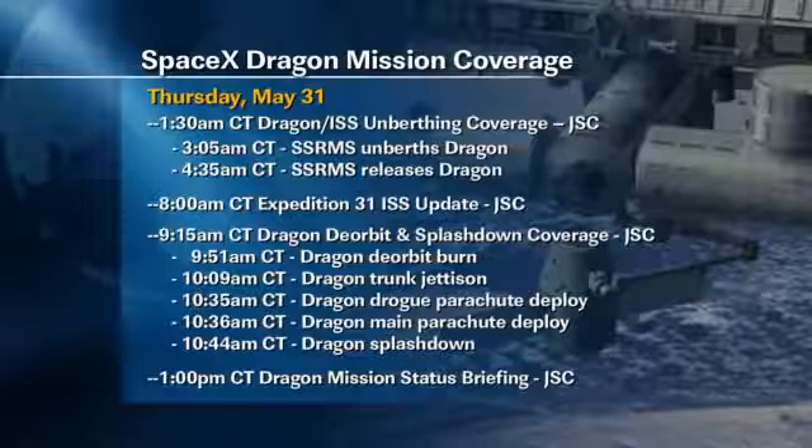We'll have Dragon departure coverage starting at 1:30 a.m. central time. Unberthing is scheduled for 3:05 a.m. central time, and then the release of Dragon is scheduled for 4:35 a.m. central time. There are going to be several deorbit departure and deorbit burns following the Dragon departure, and those will all be taking place sometime in the early morning timeframe for us here in Houston.